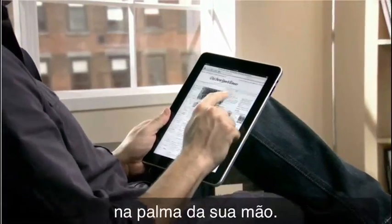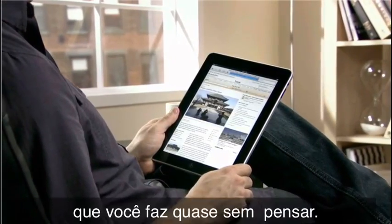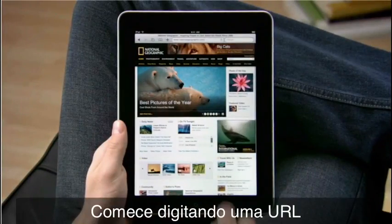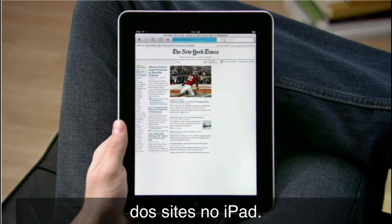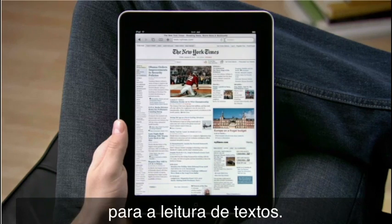Safari on iPad puts whole web pages right in your hand and makes surfing so simple you can do it almost without thinking. Get started by typing a URL or by choosing one of your favorite sites from the bookmarks bar. You'll be amazed at just how fast the web feels on iPad — sites load quickly with bright vivid photos and crisp text.